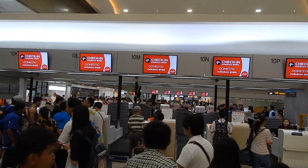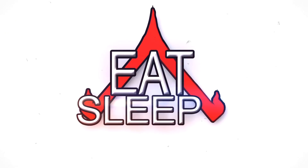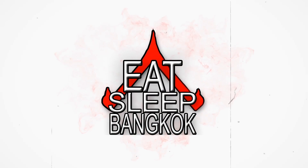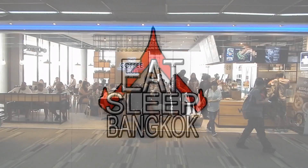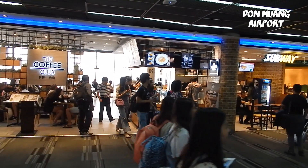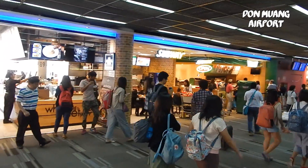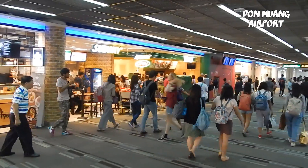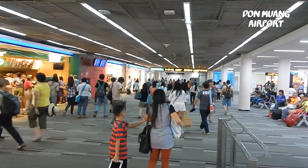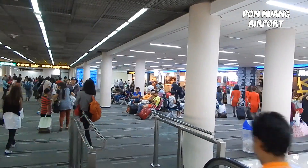Hello and welcome to this review of AirAsia. AirAsia flies out of Dunhuang Airport, which is the old airport now mainly used as a hub for low-cost airlines such as AirAsia.